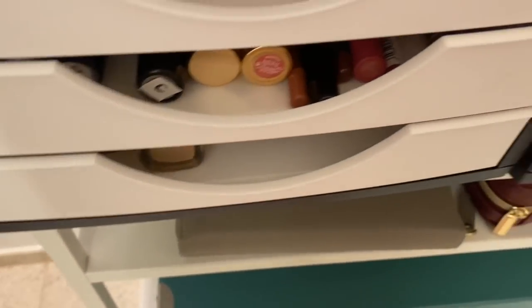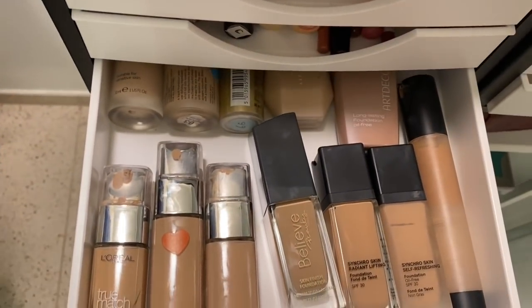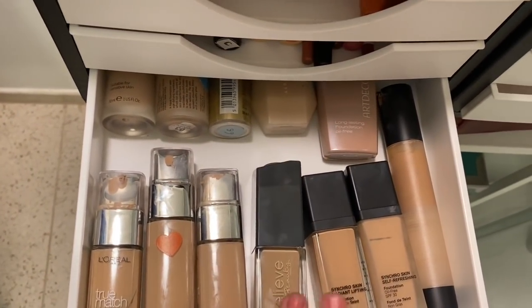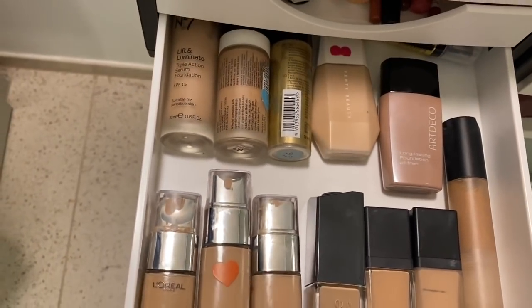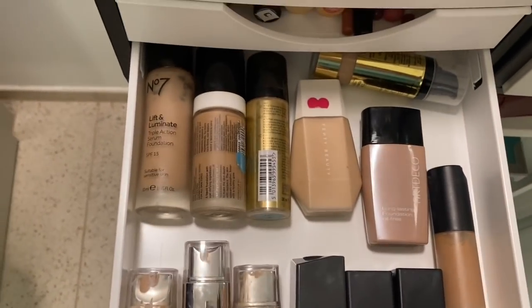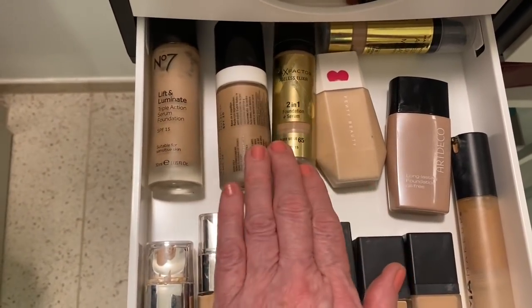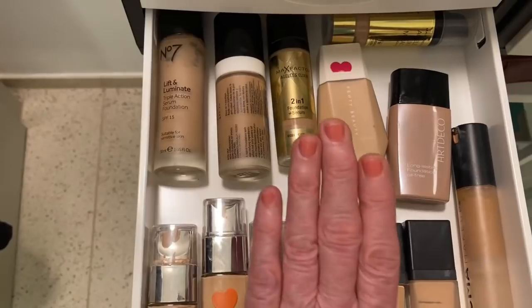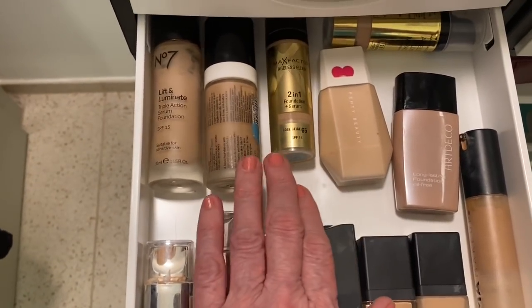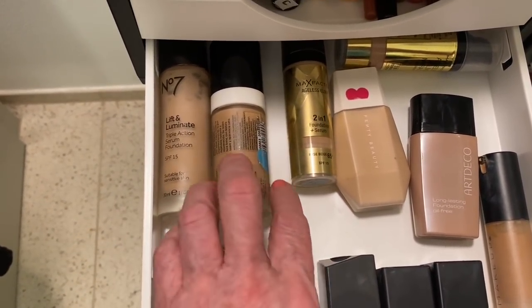Foundations! I'll go through quickly because I know you've asked. These are all the foundations that I use. At the very back, this is Max Factor Ageless Elixir - I have three of these. It's a beautiful serum foundation, I adore it.